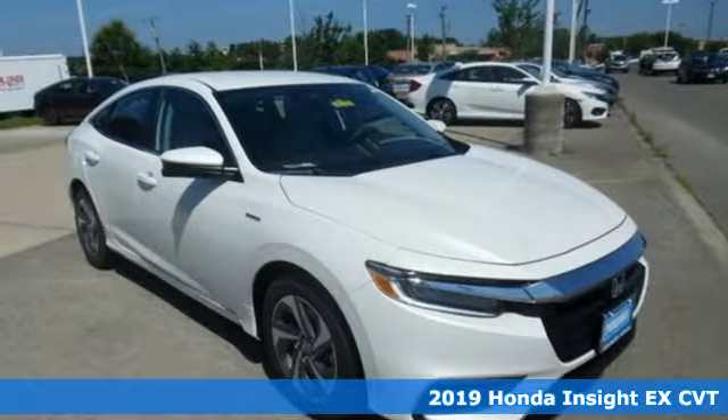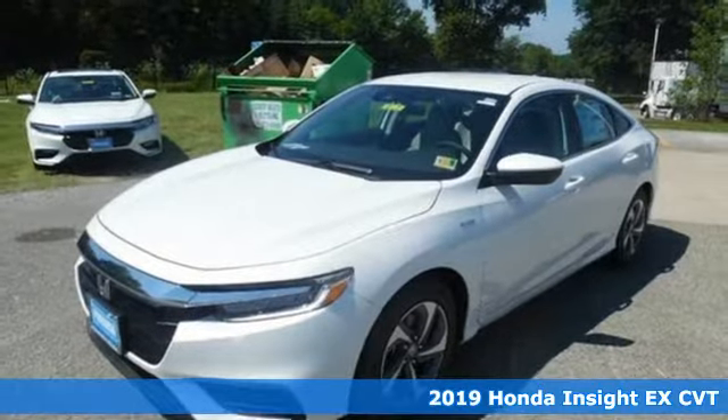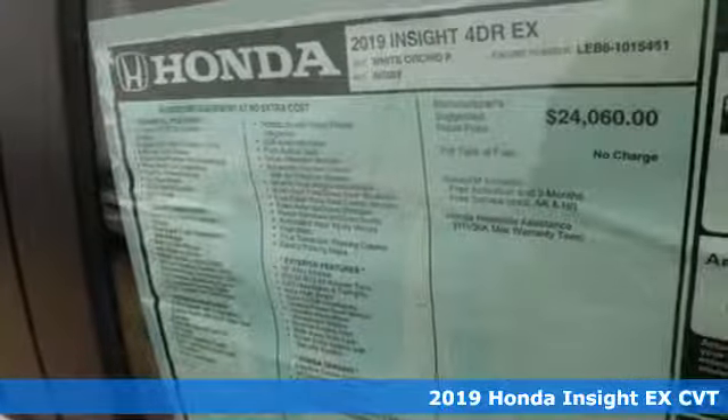It's a new 2019 Honda Insight. Your car should complement your life, and Insight does with clever style, a sense of fun and responsibility.